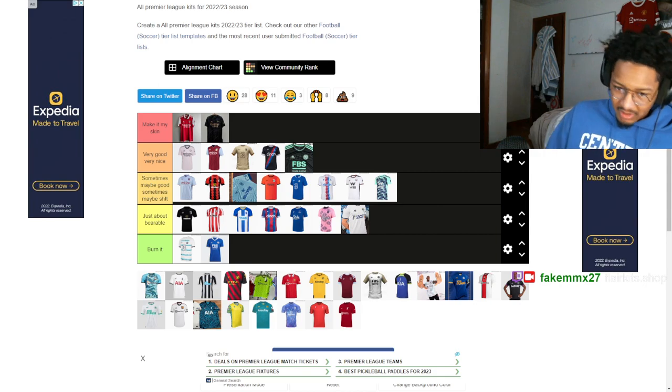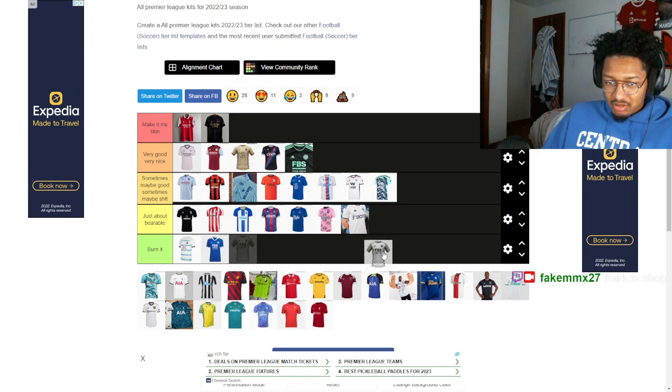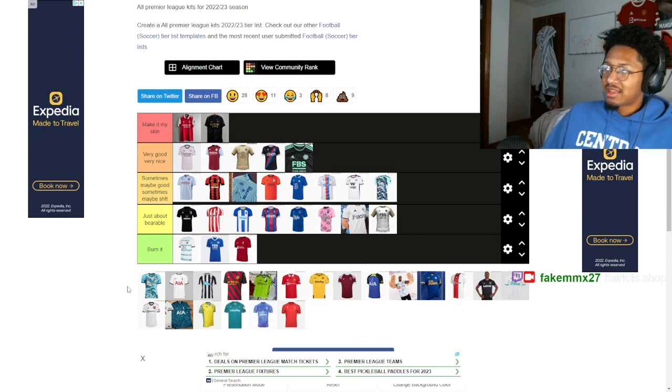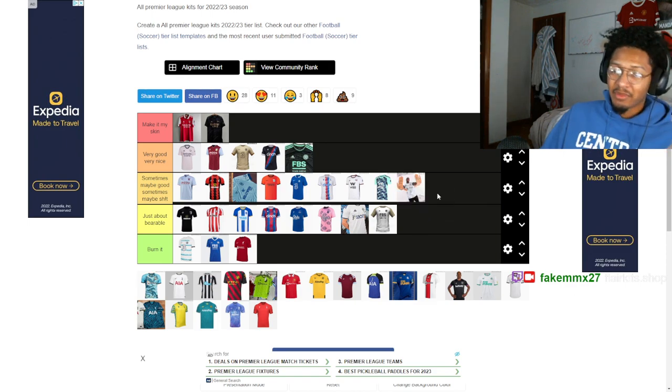I have a Chelsea top, a Man City top, a Man United top, and an Arsenal top. But Liverpool — this away kit with the khaki on the sleeves, it's not great but not terrible. Liverpool's home kit though — I don't want to buy it, it's just a plain red shirt. The red and green and white from two years ago was better. This current one is just a terrible kit. The away is a bit better — I'll put it as just above bearable.